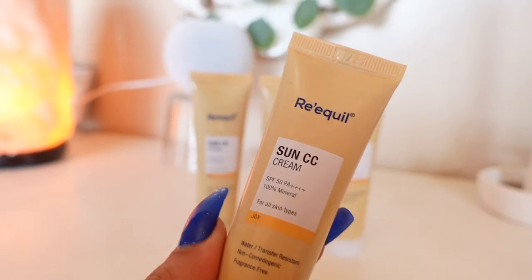Throughout the day if you want to reapply your sunblock you can definitely do that, but in the morning you can just apply this and you're good to go. Another thing I love about this is ki yeh water and transfer resistant hai. In winter we all love to wear turtlenecks, and jab aap pehne reo hoti ho ka apka foundation ya makeup hamesha kapdon pe aa jata hai. I love the fact ki yeh transfer nahi hota hai — even in the summer this will not transfer onto your clothes. But remember, yeh transfer resistant hai, na ki transfer proof.